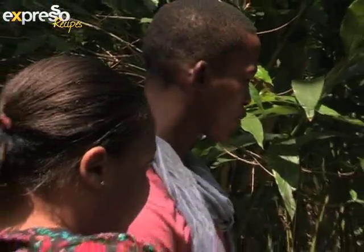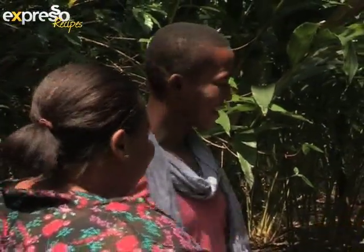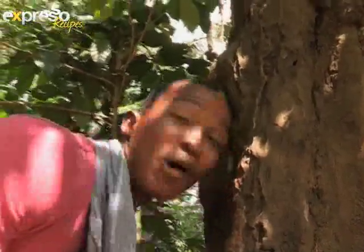I think it's time we see his royal highness, the king of spices. All right, let's go. Wow — this tree smells so good I could actually lick it.